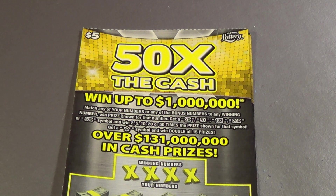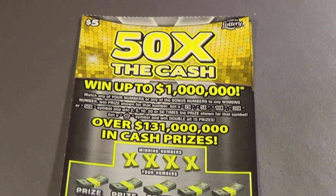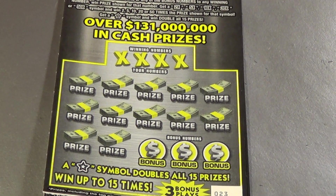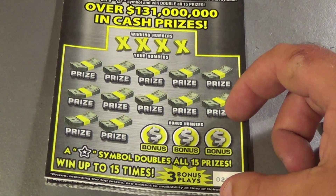I have four of the $5 50 Times the Cash to begin with. We want to match 20 numbers, get a multiplier up to 50x, and a star symbol to double it all.